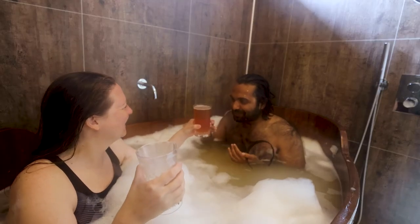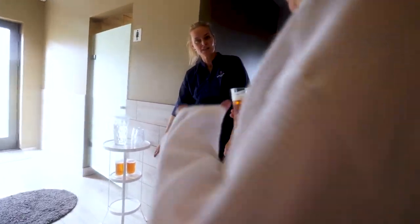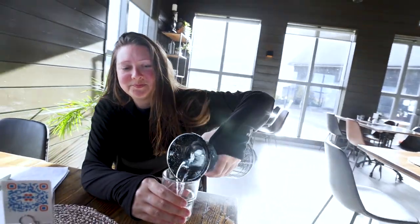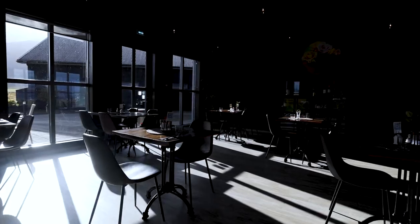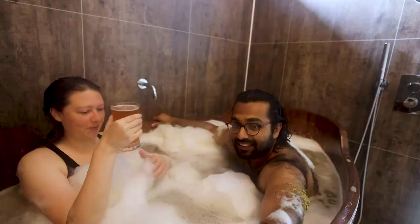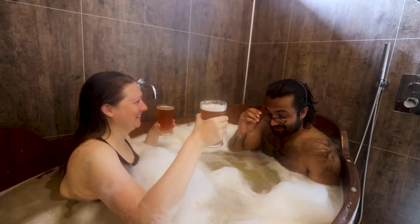The beer bath lasts for 25 minutes and then you're taken to the relaxation room for another 25 minutes. The spa recommends waiting to shower for up to four hours after the bath because the beer has a softening effect on your hair and skin. There's also a restaurant on site that serves delicious food and beer. The beer spa is the perfect place to unwind and try something out of the ordinary.